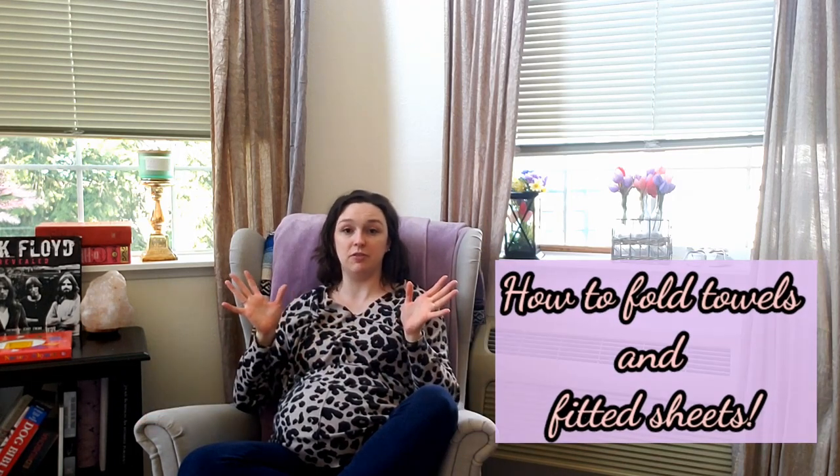In today's video we're going to be tackling my linen closet and reorganizing the entire thing, which is a great opportunity to show you how to fold towels and the ever-elusive fitted sheet. I also have some fun techniques that might be a little different than what you're used to, and I'm going to show you how my linen closet also functions as a utility closet — it's a very small confined space.